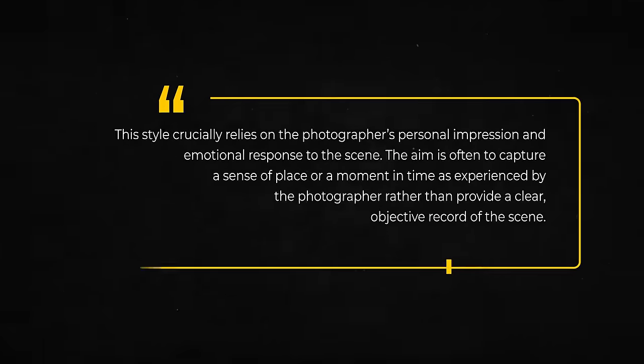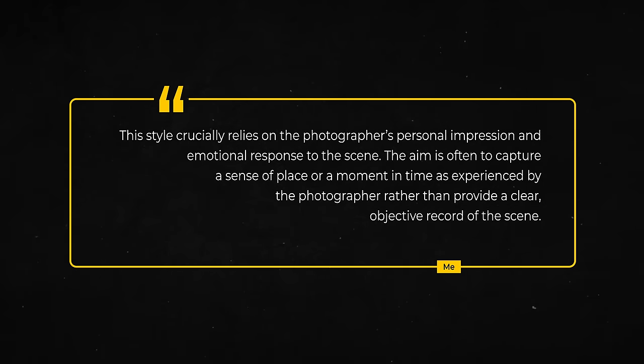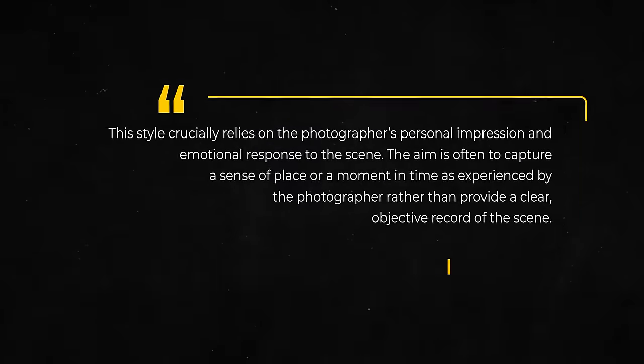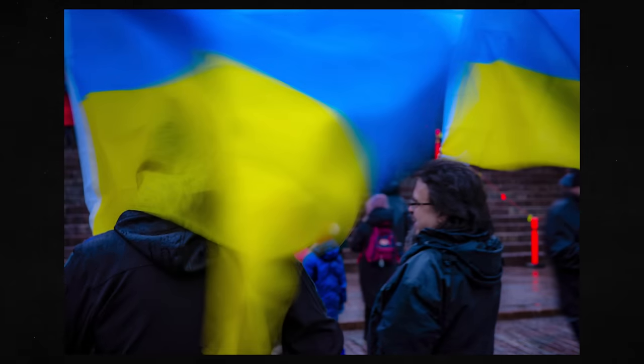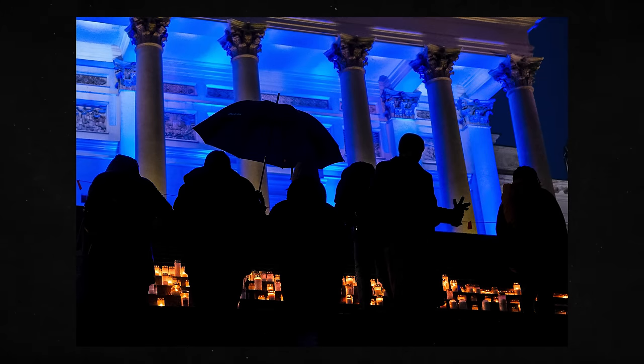Tip five: Emphasis on subjective experience. This crucially relies on the photographer's personal impression and emotional response to the scene. The aim is often to capture a sense of place or a moment in time as experienced by the photographer, rather than providing a clear objective record. We have to put ourselves 100% into the situation — it's not about recording and documenting as things are, but the photographer's interpretation. We want to tell our stories, and the story the viewer sees might be different. It doesn't matter — if it raises emotions and makes the viewer think, it's a good image.